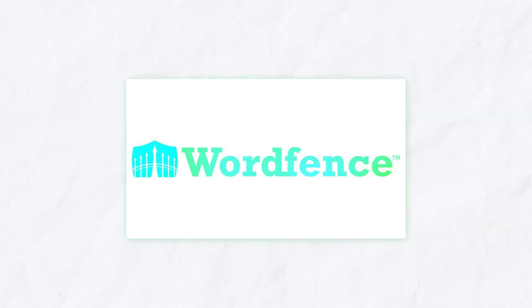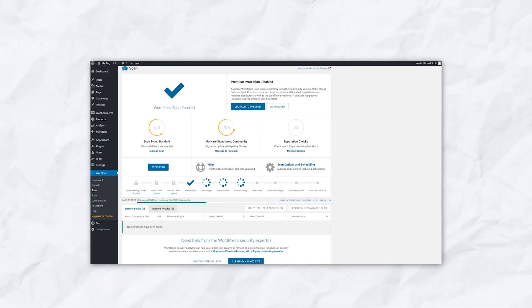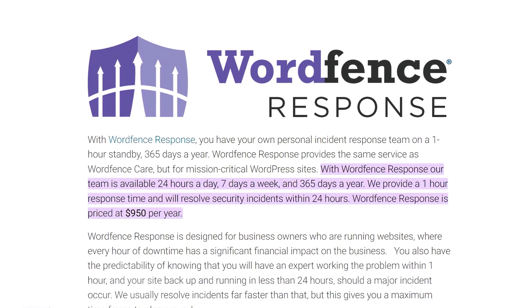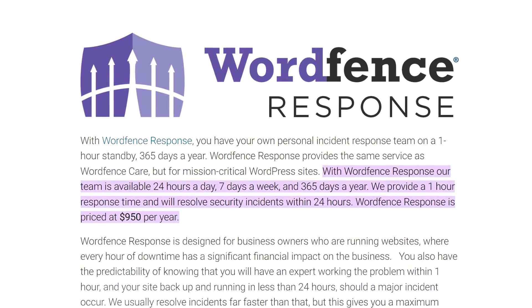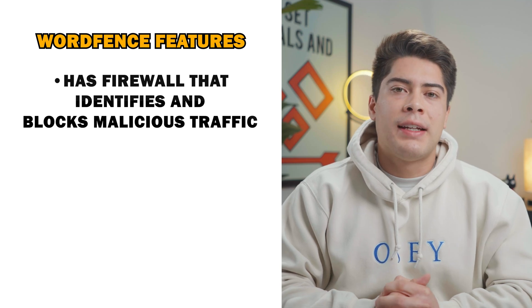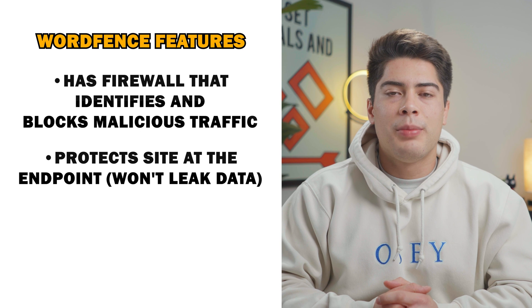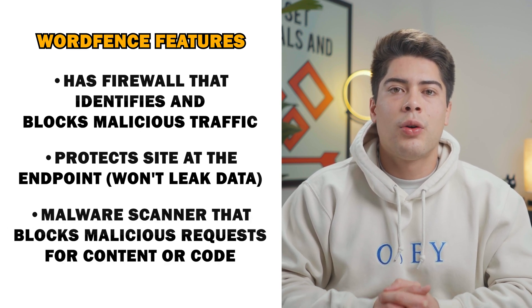Number three on the list is a plugin called WordFence. WordFence is the most popular plugin when it comes to security and firewall scanning, and their incident response team works around the clock to ensure that there are never any security breaches on your site. In addition to working around the clock for your website, they also offer a super fast one-hour response time in case you have any questions or issues. WordFence has a firewall that identifies and blocks malicious traffic, protects your site at the endpoint — which means it won't leak data — as well as a malware scanner that blocks malicious requests for content or code.